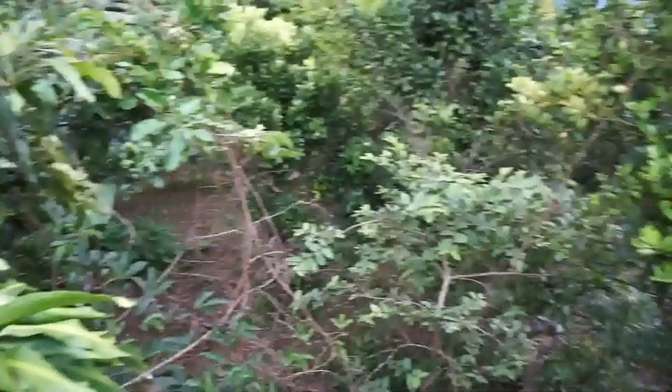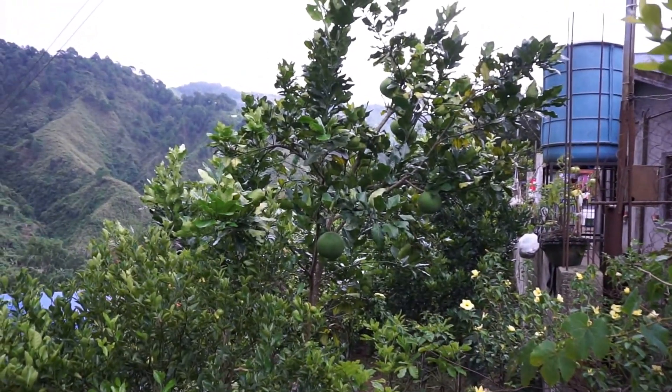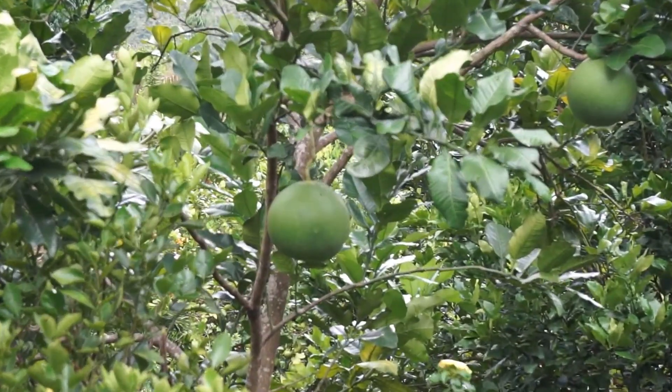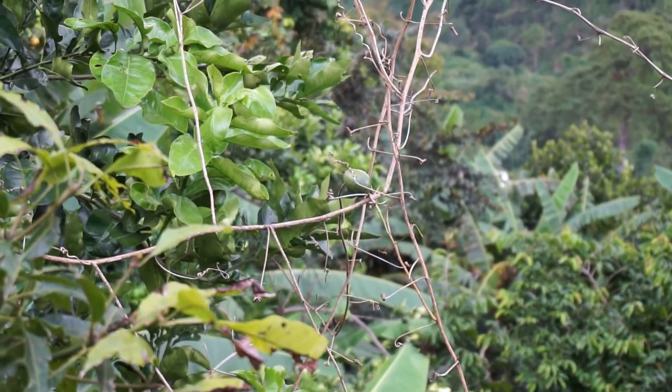This is the neighbor's backyard. Look — those are pomelos. Pomelos are delicious. Some more pomelos over there if you can see. And that fruit right there on the vine — that's passion fruit. Let's go back down.